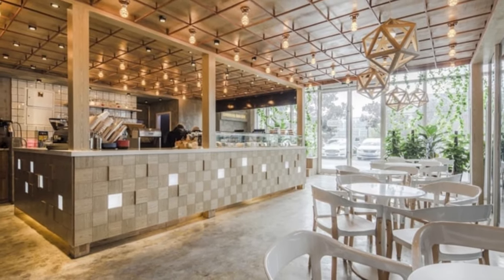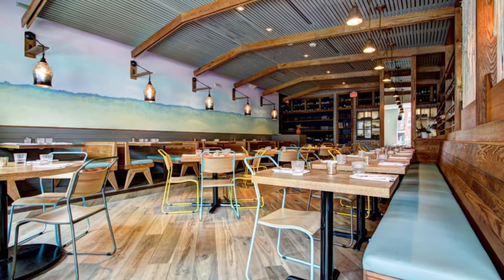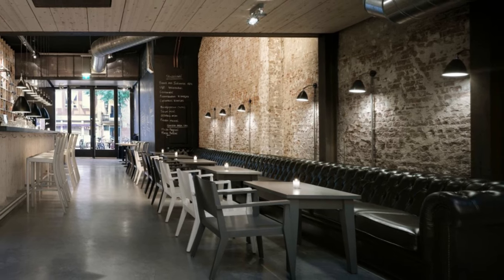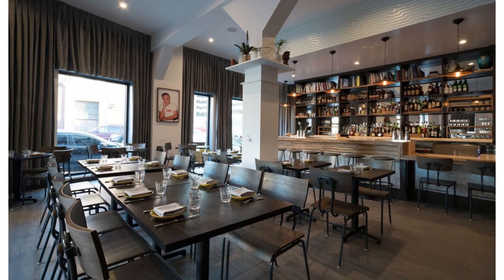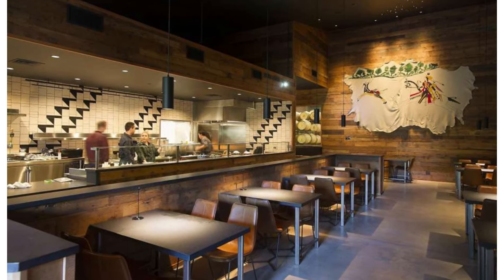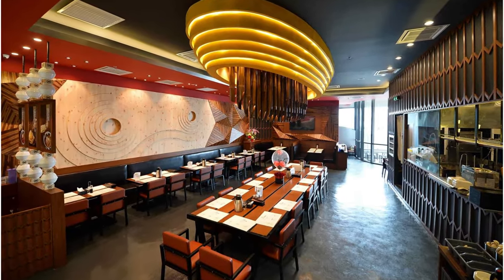Next up, furniture arrangement. Don't just go for aesthetics — consider comfort and flow. Arrange seating to encourage conversation and create cozy nooks for solitary readers. And let's not forget the power of details. Decorative elements like plants, wall art, and unique artifacts inject personality into your cafe. For instance, a rustic cafe could benefit from vintage posters and worn leather armchairs, while an industrial space might shine with metal wall art and exposed gears.